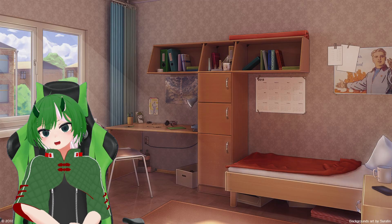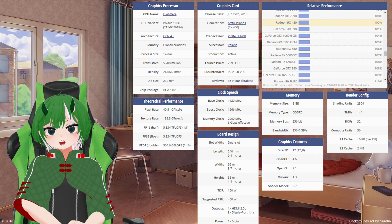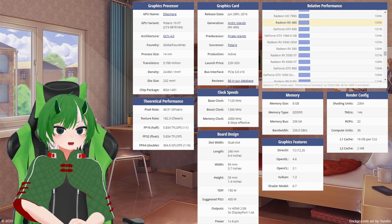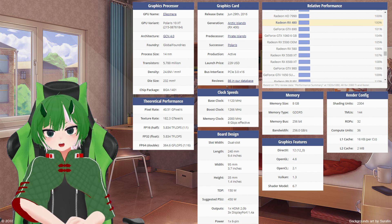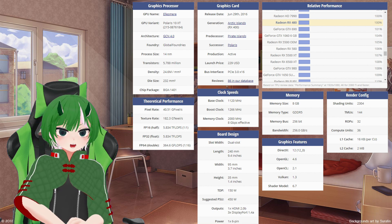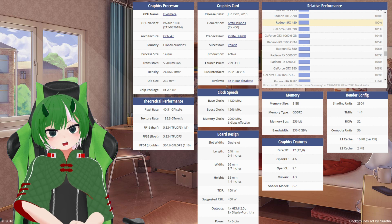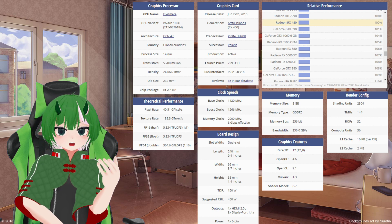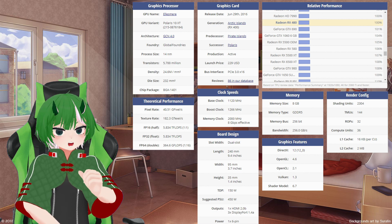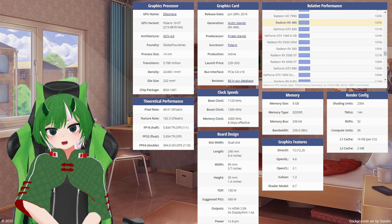Launched June 2016, this card was aimed at the mid-range with affordability in mind — an MSRP of around $200 for the 4GB variant, which is the one we have today. I bought this particular card for my sister during the 2022 GPU shortage, so it was costly at around $150. Nowadays, post-pandemic pricing, you should be able to find these used for around $50.